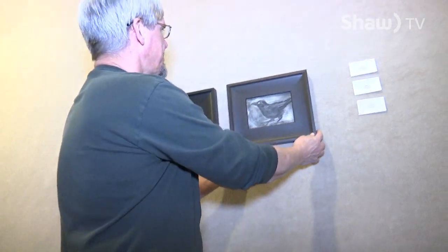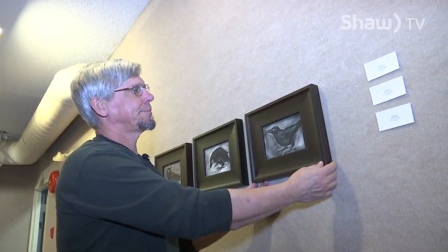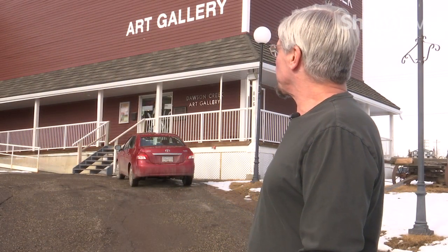There aren't very many grain elevators left. Most of them have been torn down and very few, if any, have been turned into a functional building. Museum curator Kit Fast explains about the well-needed upgrades to the outside of the building that were completed this past winter.